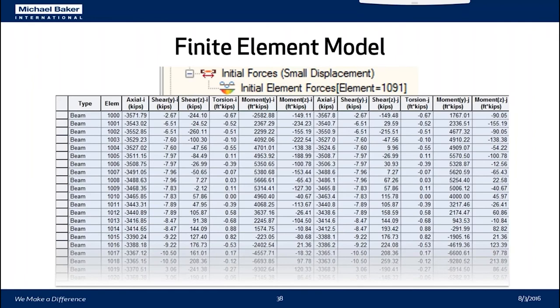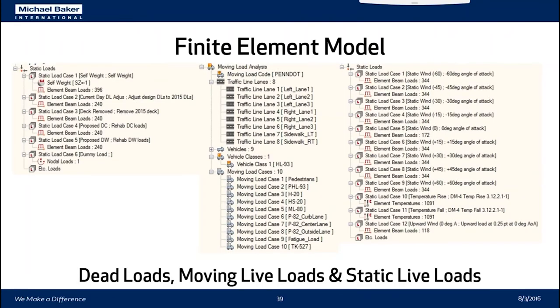The end result is a table of 1,091 rows — for every beam, truss, and element of the bridge — showing actual forces, shears, torsions, and moments for every element under its own self-weight. Building on this, we defined additional models. On the left are the system of dead loads used to get the correct current and proposed dead load: the bridge's current date dead load adjustments, removal of the 2015 deck, the current deck, and our proposed DC and DW loads for the bridge.